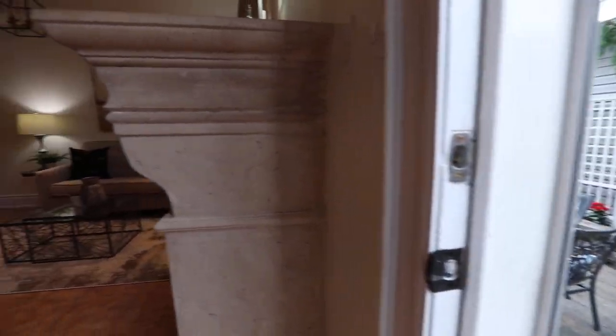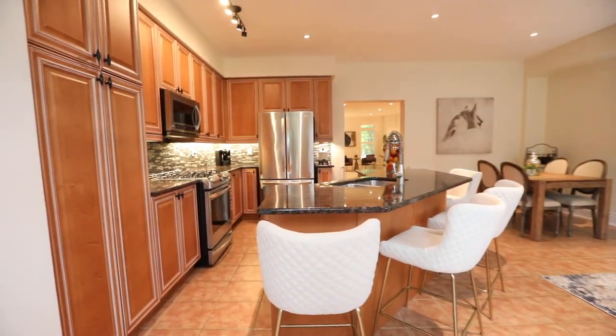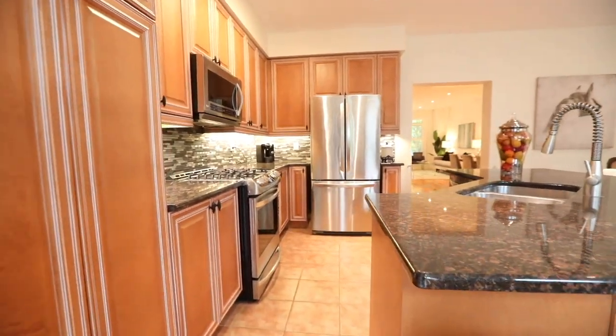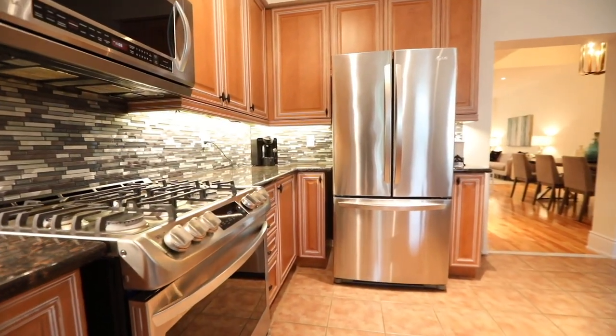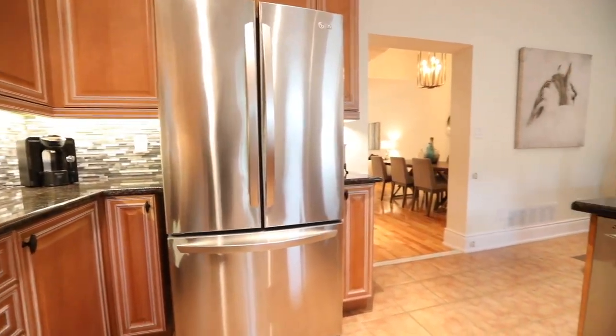The gourmet kitchen additionally showcases an island with breakfast seating and a stainless steel double undermount sink, abundant cabinetry and pantry storage, mosaic tile backsplashes and granite counters, as well as stainless steel appliances that include a built-in microwave and dishwasher, an oven with gas cooktop, and a French door fridge with bottom-mount freezer.